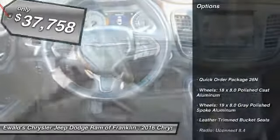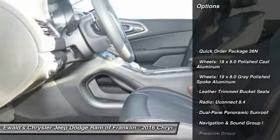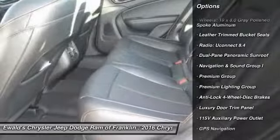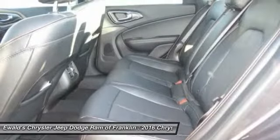Here are some of this vehicle's great options: power passenger seat, traction control, navigation package, dual airbags, air conditioning, and front power steering.